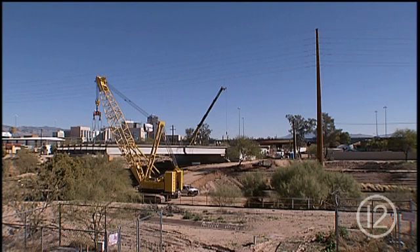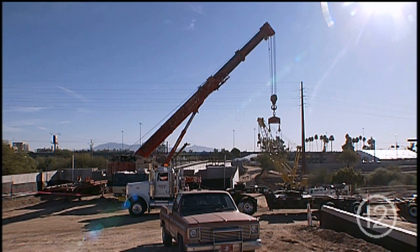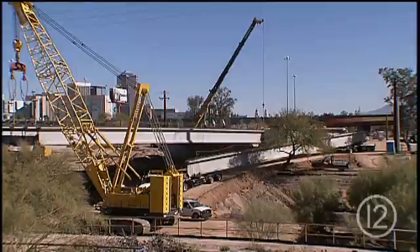High over the Santa Cruz River, west of I-10 and south of Congress, the Cushing Street Bridge is coming together. One by one, the girders arrived from Phoenix.